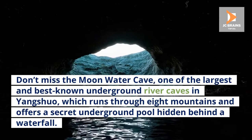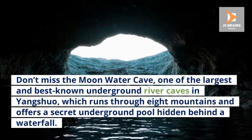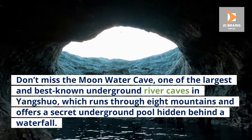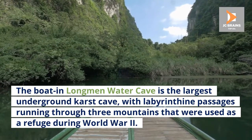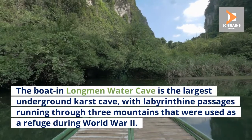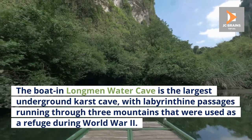Don't miss the Moon Water Cave, one of the largest and best-known underground river caves in Yangshuo, which runs through eight mountains and offers a secret underground pool hidden behind a waterfall. The Longmen Water Cave is the largest underground karst cave, with labyrinthine passages running through three mountains that were used as a refuge during World War II.